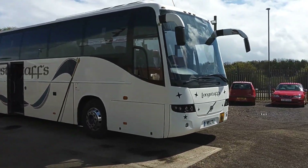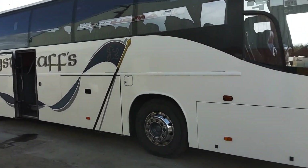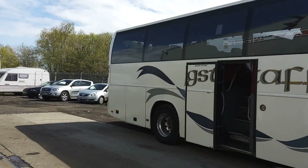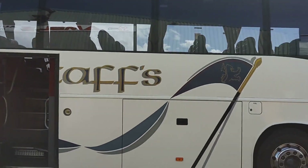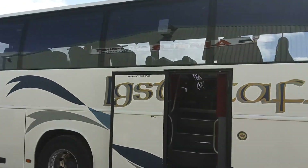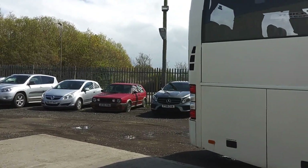Good straight tidy bodywork as far as I can see. Alloy wheels are fitted, and we have a power centre continental door. Nothing major to worry about on the bodywork.